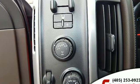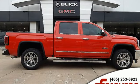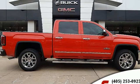Truck Trend calls it a fun sleeper of a hot rod. GMC — professional grade vehicles suited to fit your needs. Hurry in today and see it for yourself.